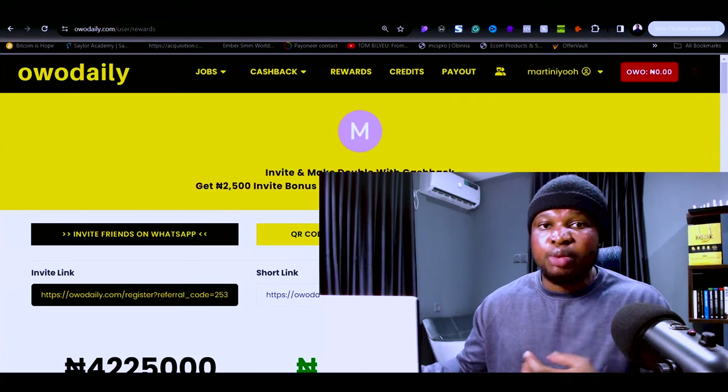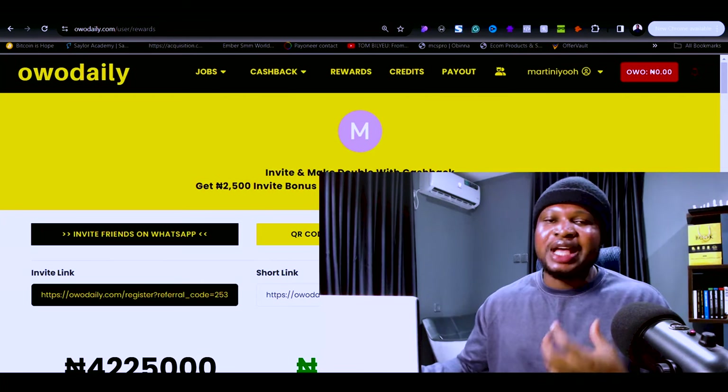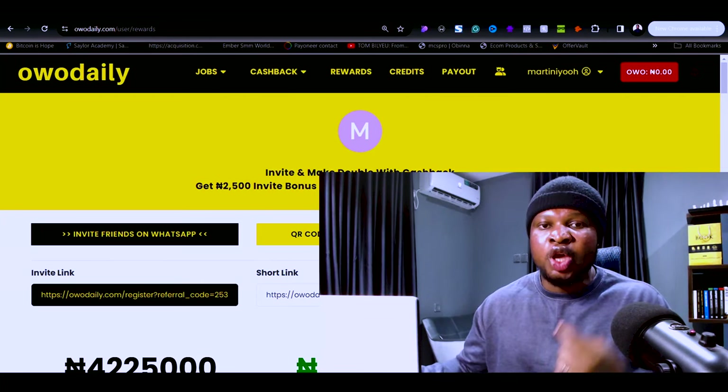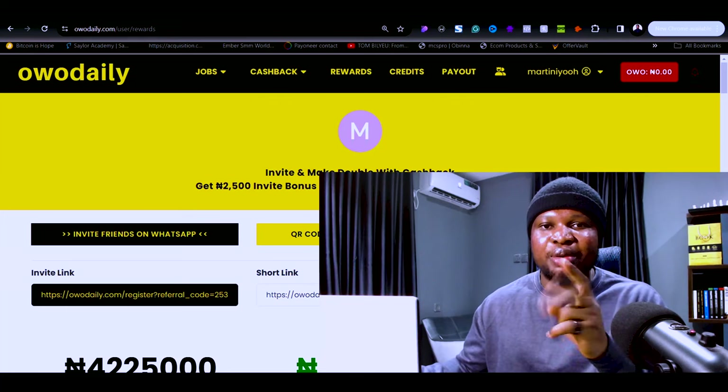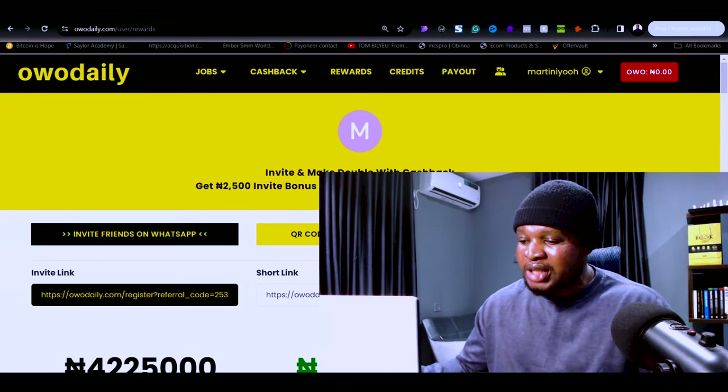Now that you've seen that completing just micro-tasks is not going to help you make more money, what are the things you should be doing? The first way to start making money on this website is to promote it to other people to join. This is actually the least effective of the three ways, because the second method I'm going to share will blow this one out of the roof.